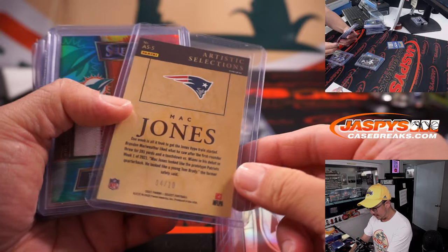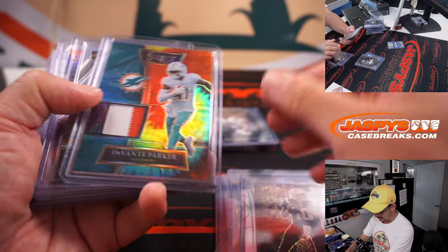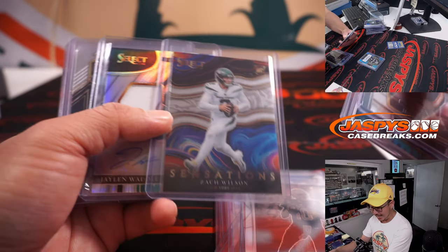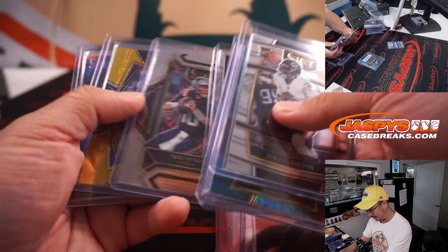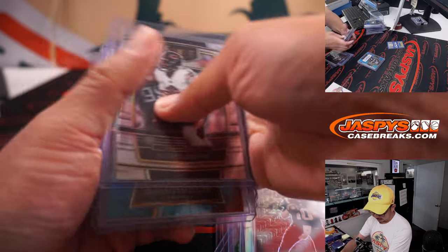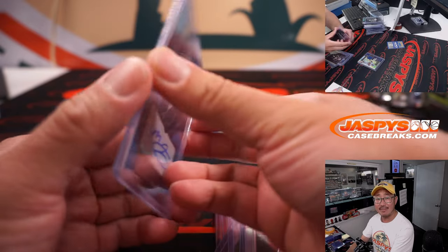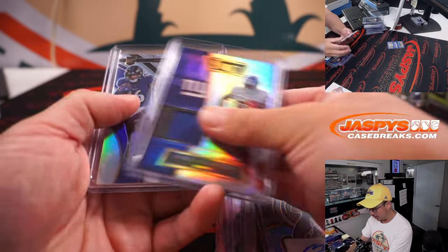And look at that, Mac Jones. Artistic selections to 10. There is a sensation, Zach Wilson insert, but yeah, no base. And look at that, Mac Jones autograph right there, 35 out of 35. Great break for the Patriots.